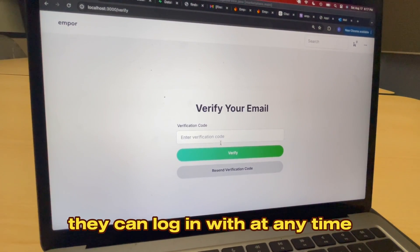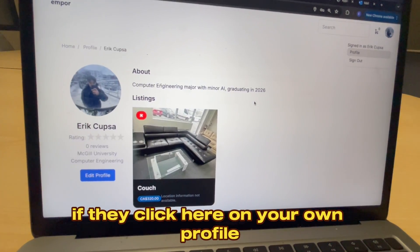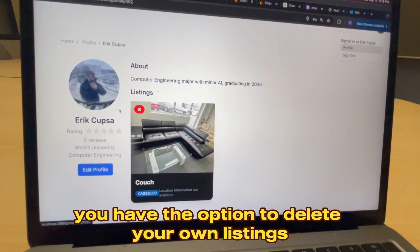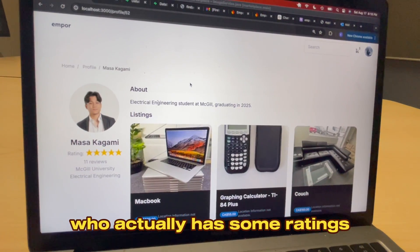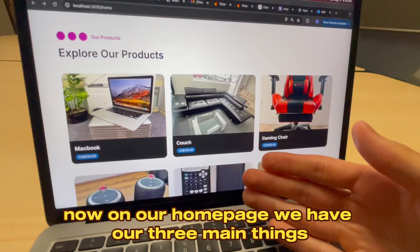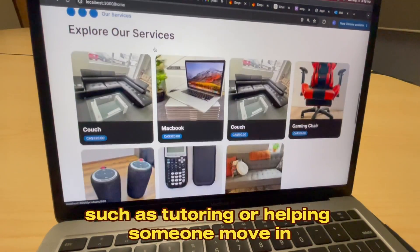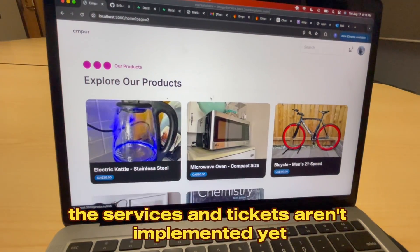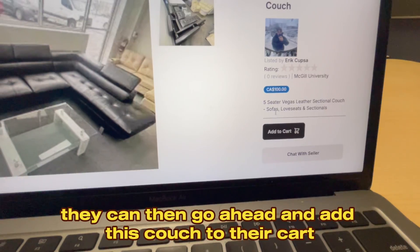After pasting the verification code, they'll have a verified account they can log in with at any time. After logging in, they'll be able to see their profile picture at the top right, as well as their full profile. On your own profile you have the option to delete your own listings or edit your profile. This is what it looks like if you view somebody else's profile who has some ratings. On our home page we have three main things: products for purchase or renting, services such as tutoring or helping someone move in, and ticket resale.